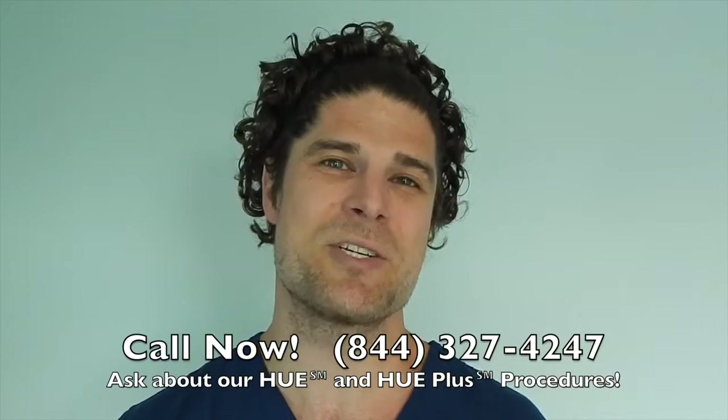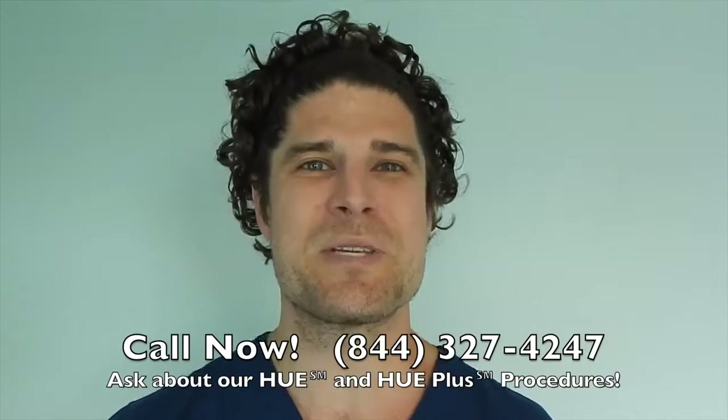Call us now at 844-327-4247 and ask about our HUE and HUE Plus procedures, which move more hair than ever before. Hope to hear from you — see you soon.